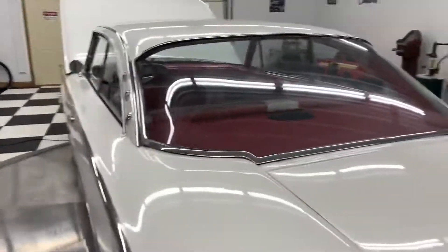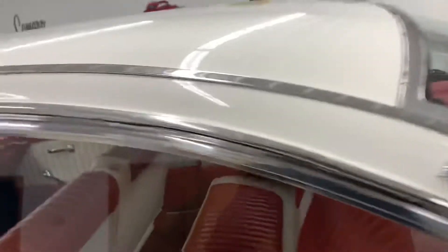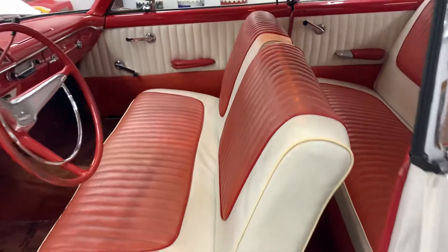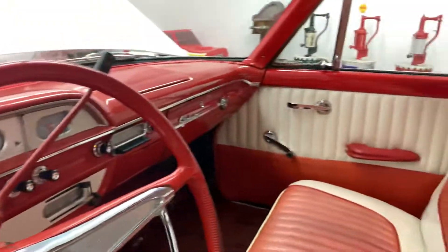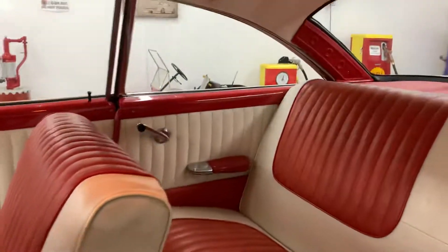I'll open the door and show you the interior through the back window. The seats are in good shape. The steering wheel, dash, and dome light all work. The headliner looks nice. The back seat looks really nice too. The panels on the back and front are in good shape — they look really, really nice. The door jambs look good as well.